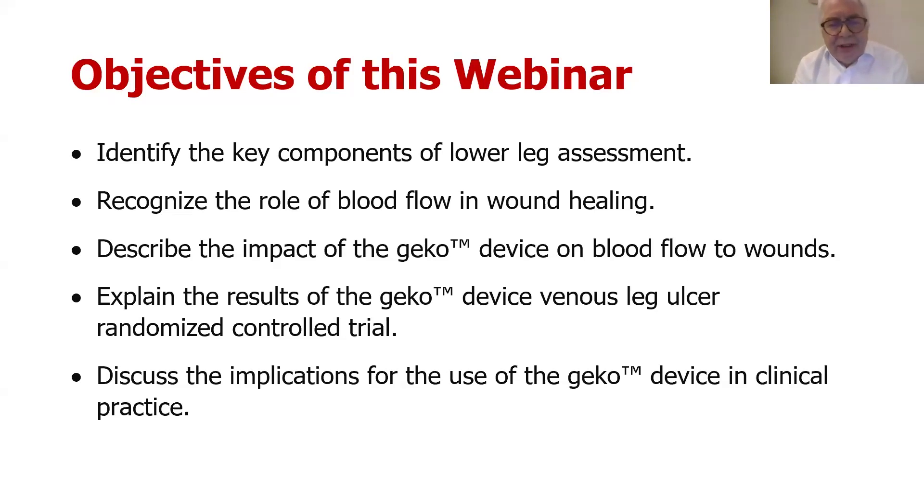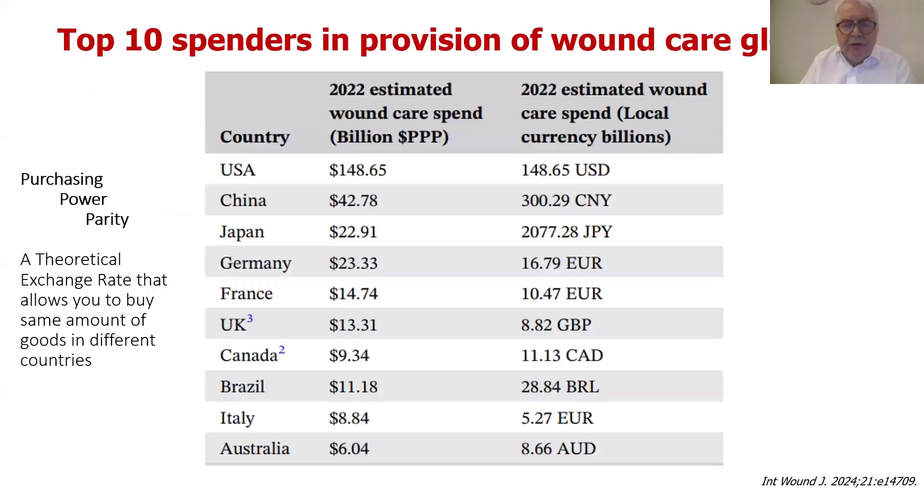I've got some interesting data that we've published — and some we've just submitted — around the impact of Gecko on blood flow. I'll present some results from the last paper we had published at the end of last year, an RCT of Gecko in leg wounds. Then there are some personal ideas, which you can take or leave, as to the potential use of Gecko going forward.